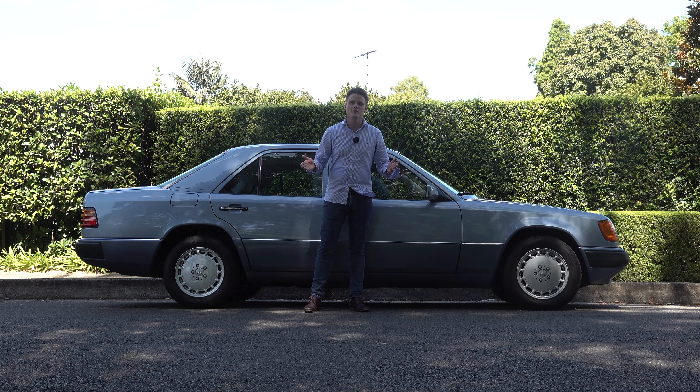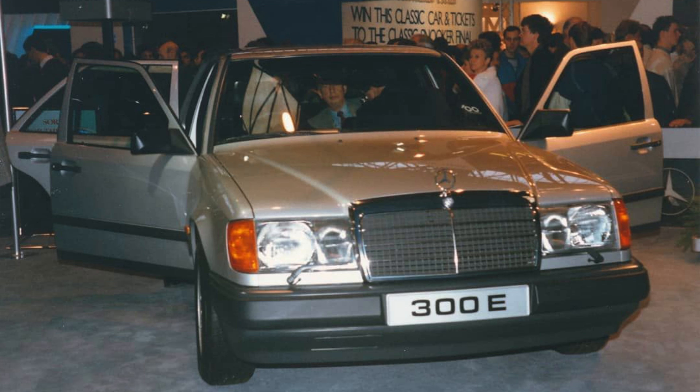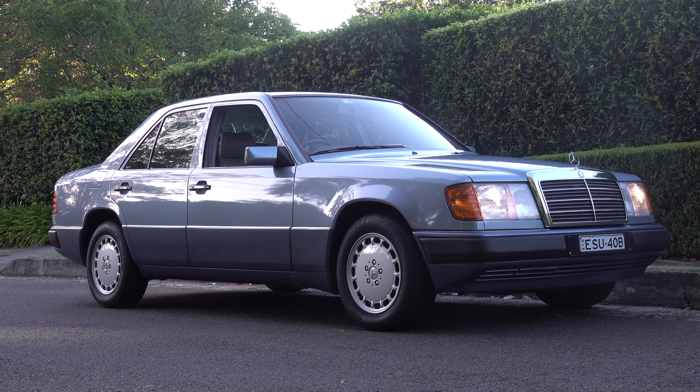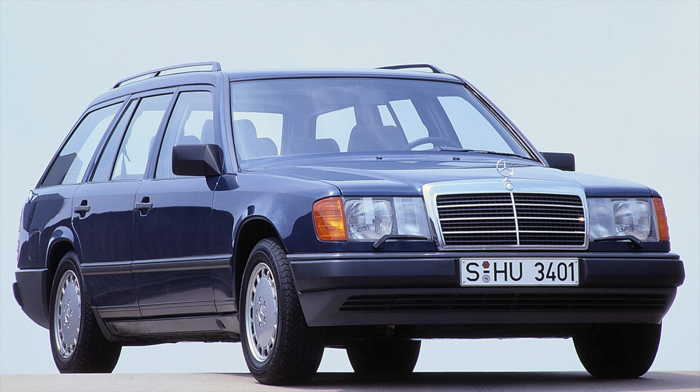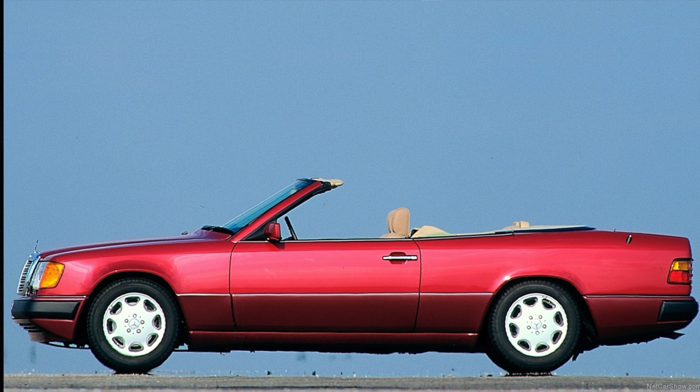The W124 saloon model series was unveiled towards the end of 1984, replacing its predecessor the W123. During production the W124 was offered in either the saloon body style as well as the wagon, along with the coupe and cabriolet versions that were badged as the CE models.